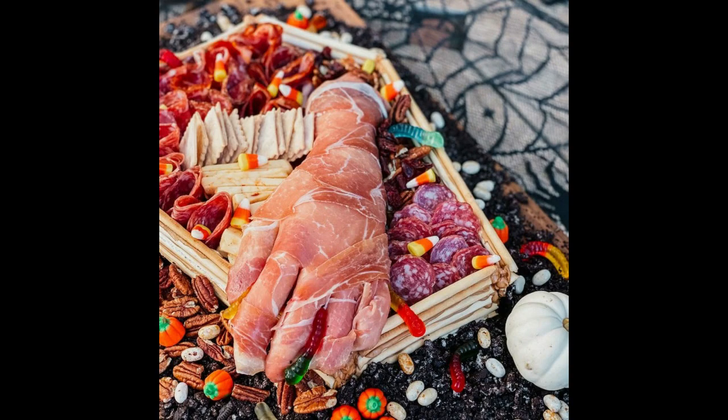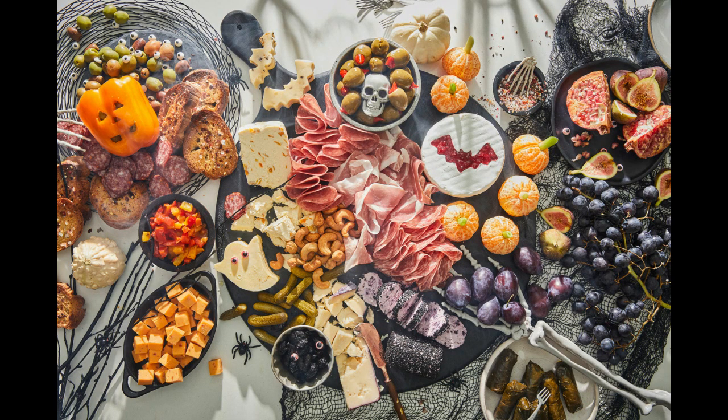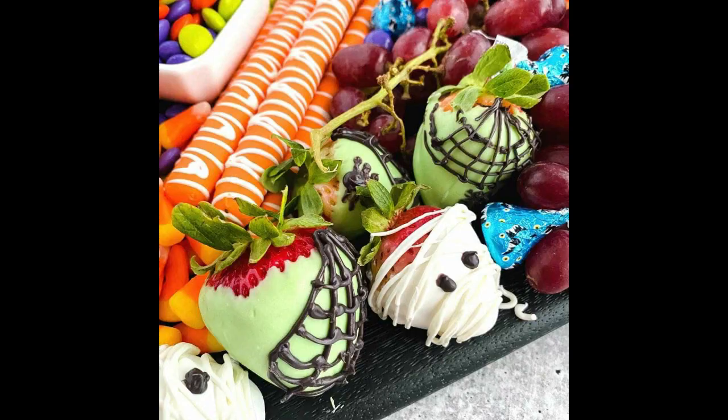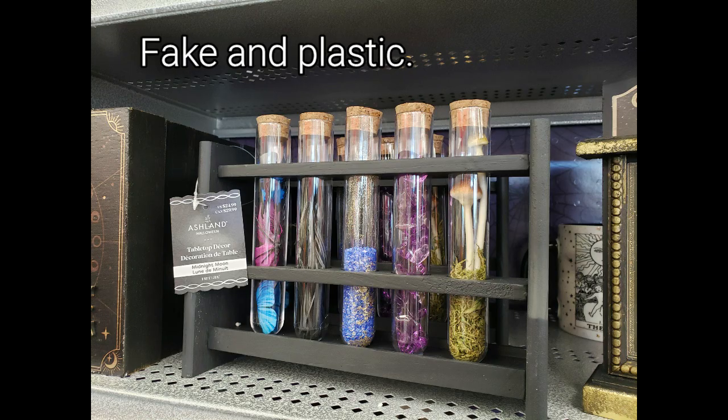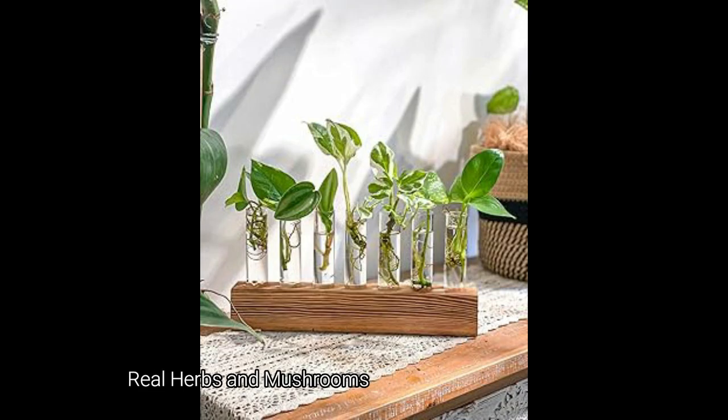You can also get creative with food — I've seen some really cute Halloween-themed charcuterie boards where the food itself is the decoration. It makes things festive without generating a lot of kitschy one-time-use waste.